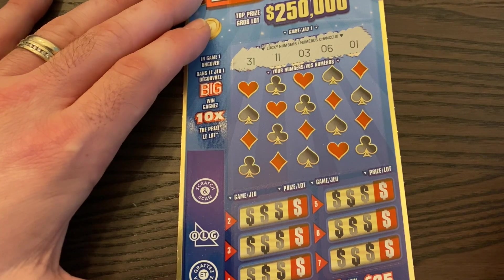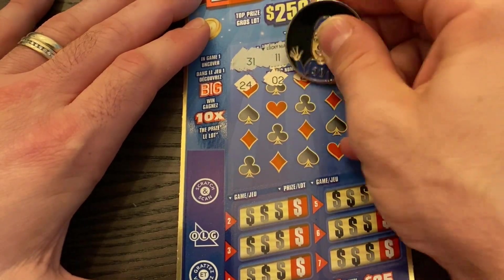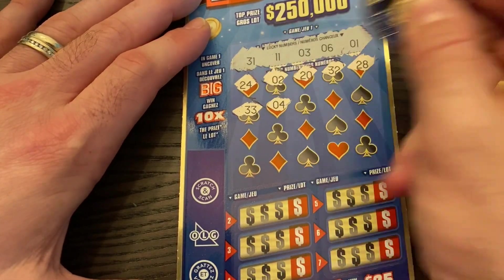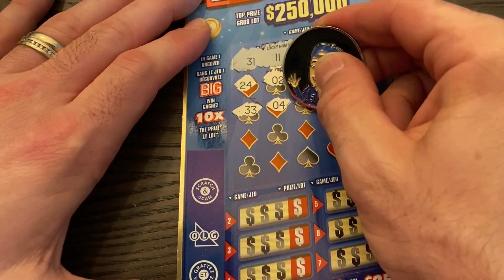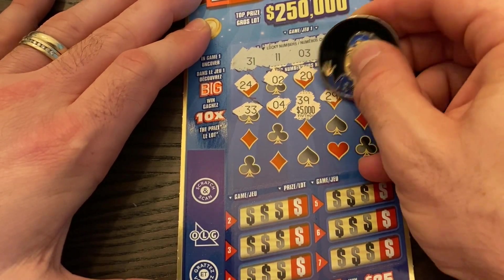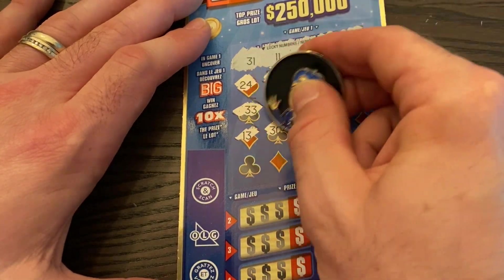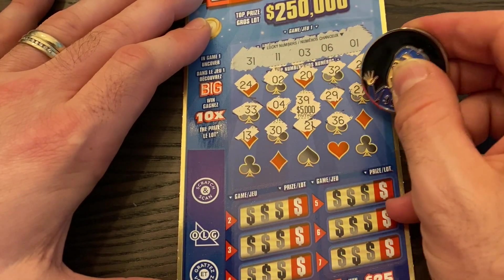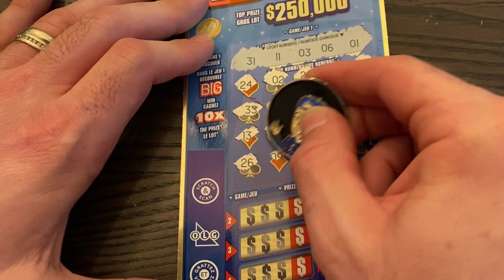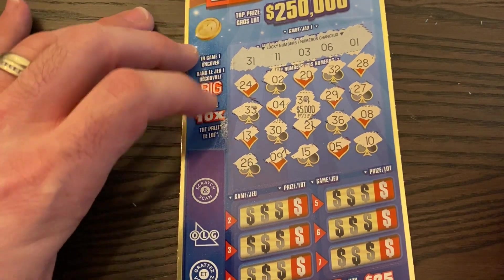We're looking for 31, 11, 3, 6, and 1. Let's see if we can find a match. We got 24 to start, number 2 right between one and three, number 20 — no 20s. 32 — one off. 28, 33 — wrong direction. Number 4, another one off. 39 — those 39s have been such big prizes lately and it's not up there. Number 29, 27, 13, 30 — one off. 21, 36 — we only have 6. Nope, turned out to be an 8. No match. 26, number 9, 15 — we only had 11. Number 5, and finally number 10, another one off to finish off the top portion.